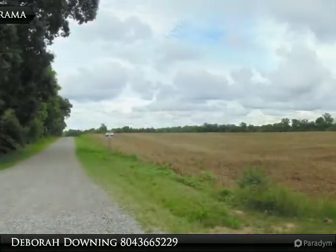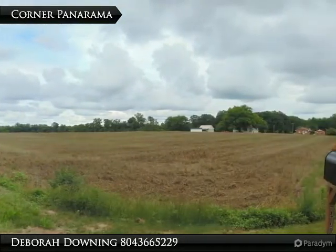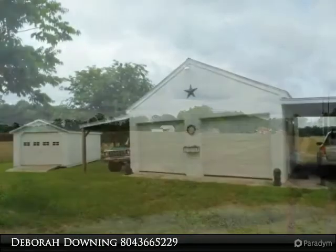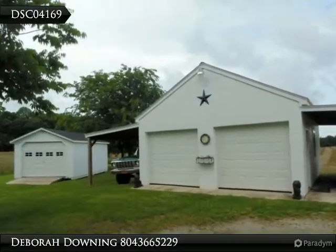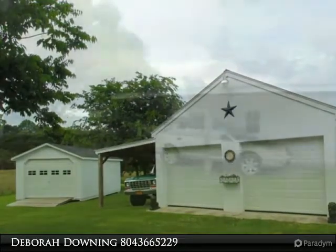Three stall pole barn, detached two car garage with new insulated doors, one auto opener, and carport. New brick pump house. 50 feet row from corner down property to back road, cut through to barn and pole barn.